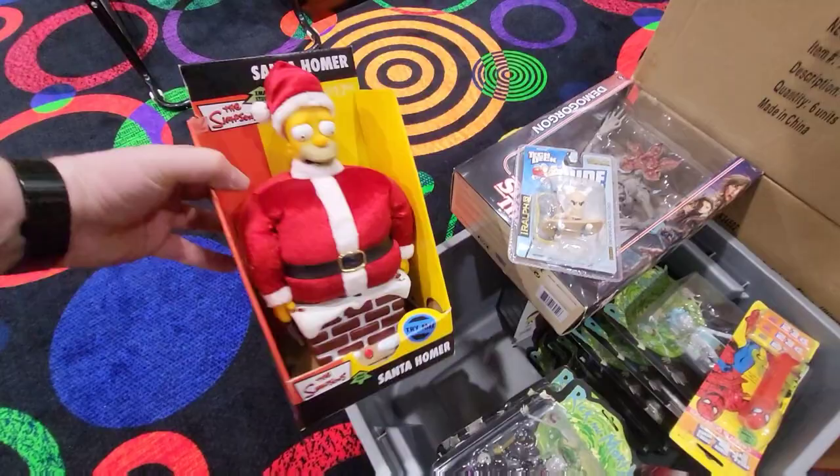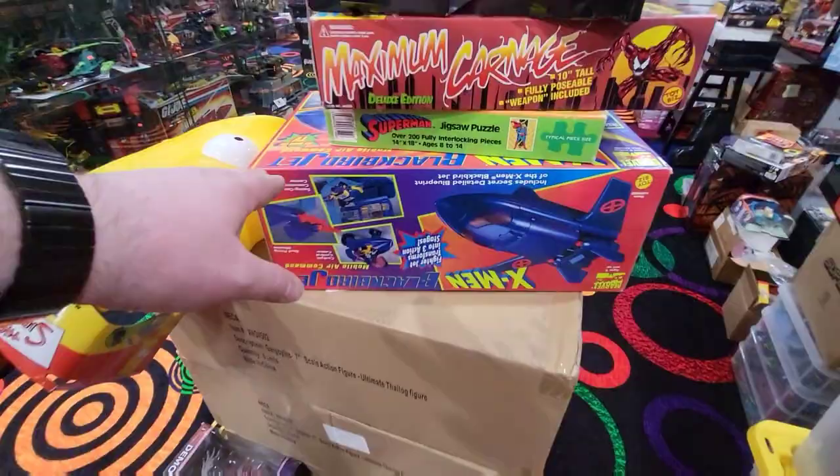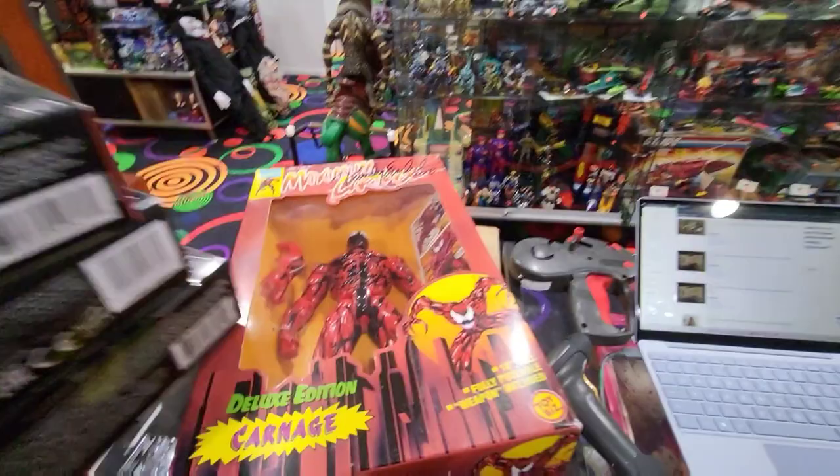We got another Boxed Sentinel to go along with the one we picked up in the storage unit. There's some South Park figures in there too. We also got another Blackbird in the box, a puzzle, and we got this Maximum Carnage figure. I know I just went from Star Wars to Marvel, but it was sitting right here. New stuff every day. This is autographed by Randy Euslid — he's the guy who inked Carnage in the comic books, apparently.